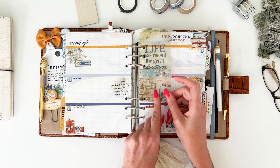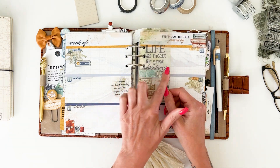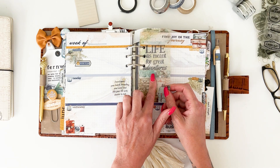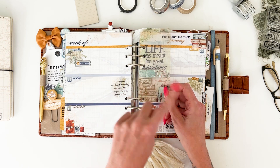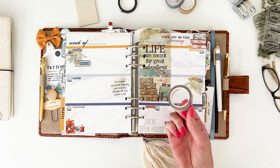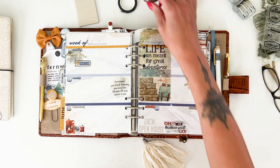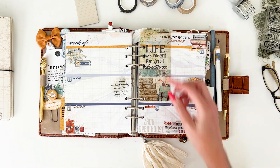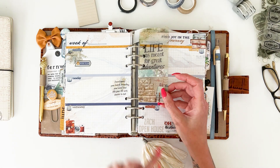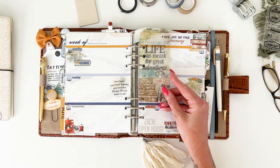The bookmark in the main planner kit can be used as a washi tape card — just wrap a bunch of washi tape around it so you don't have the big ring to find a home for in your planner if you're trying to minimize what you carry around. And of course you can also use it as a bookmark.